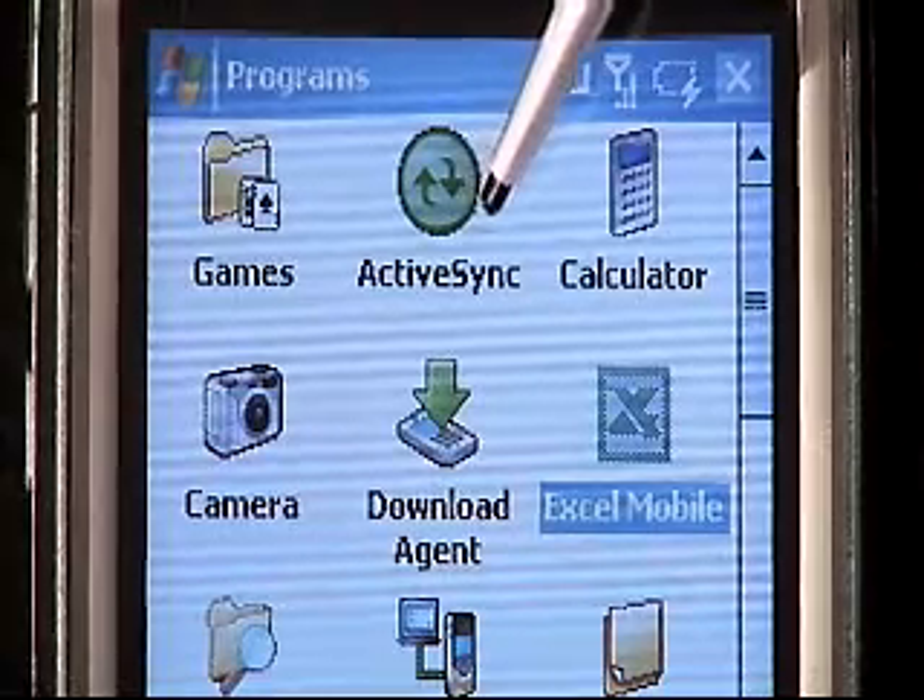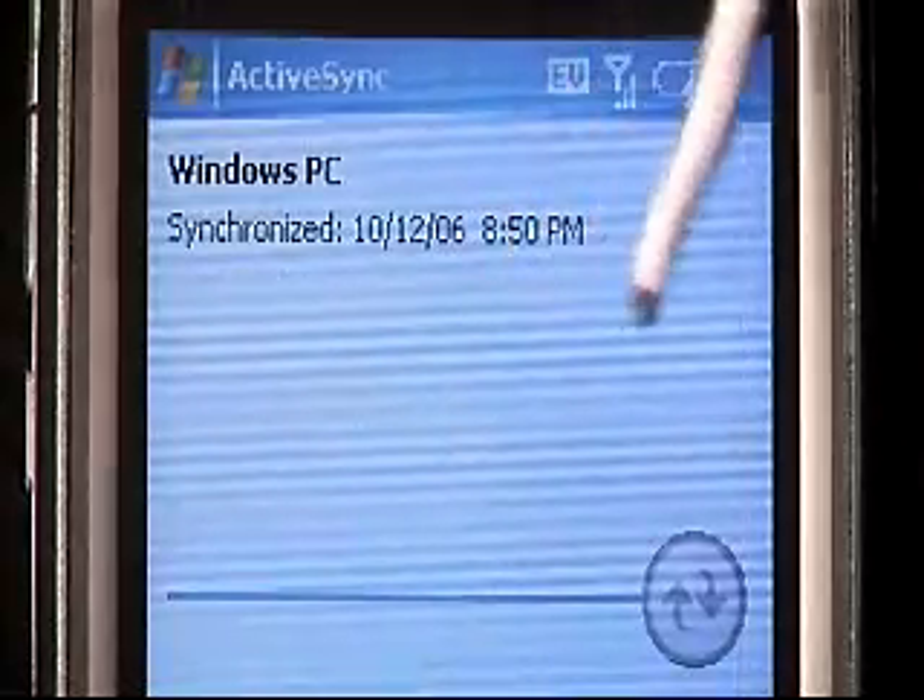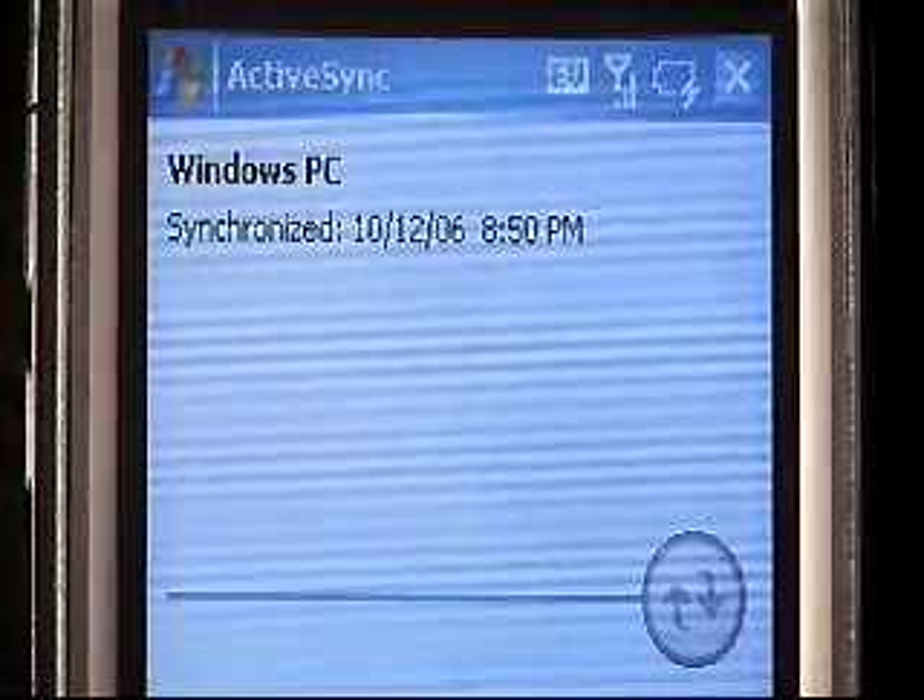Synchronizing your Windows Mobile device with your Windows system is even easier because of the inclusion of Bluetooth. You can now synchronize wirelessly instead of having to have a cradle or a USB cable. So if your laptop has Bluetooth, you're all set to go.